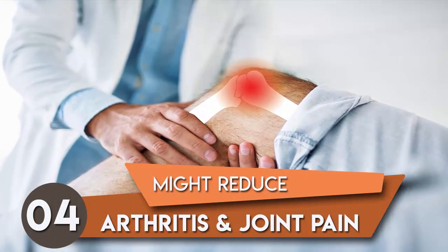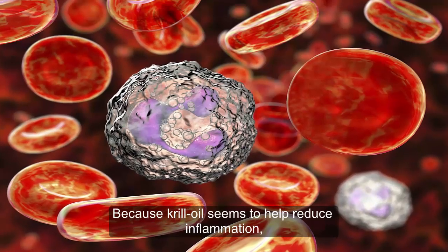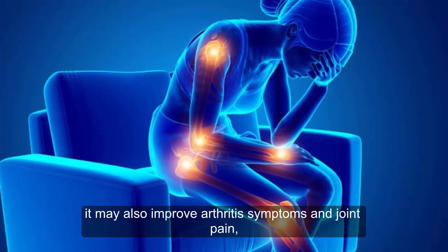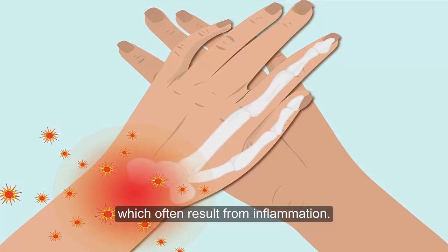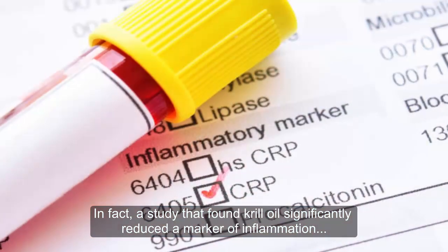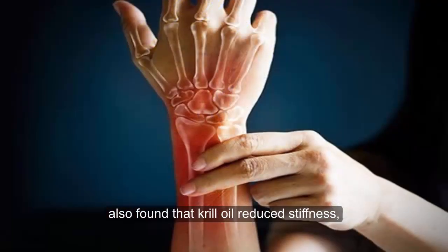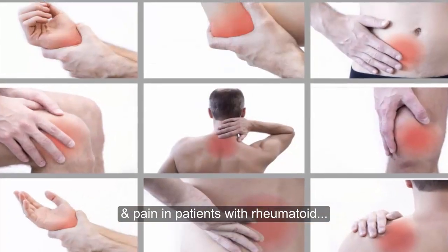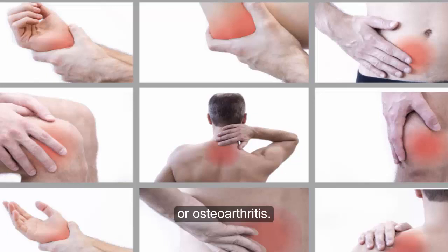4. Might reduce arthritis and joint pain. Because krill oil seems to help reduce inflammation, it may also improve arthritis symptoms and joint pain, which often result from inflammation. In fact, a study found that krill oil significantly reduced a marker of inflammation, and also found that krill oil reduces stiffness, functional impairment, and pain in patients with rheumatoid or osteoarthritis.